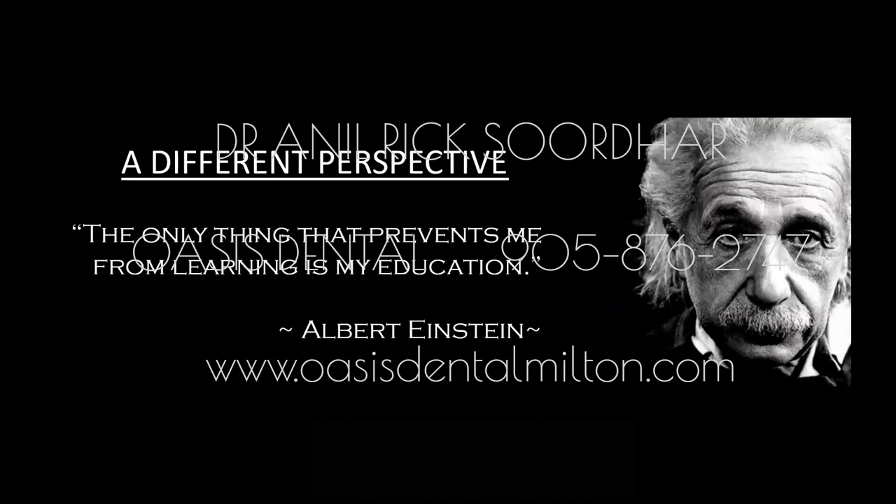Albert Einstein said the only thing that prevents learning is one's education. I am a general dentist, but I started my journey into orthodontics and orthopedics through TMJ treatment for my patients. What I found was that a lot of patients had head, neck, and facial pain, and many had underdeveloped or narrow jaws — as adults, teenagers, and kids.